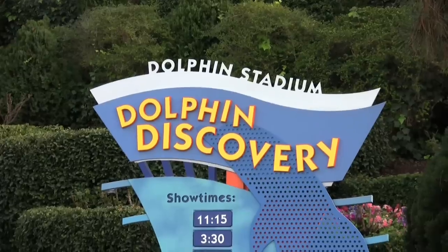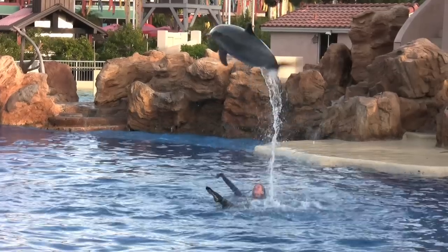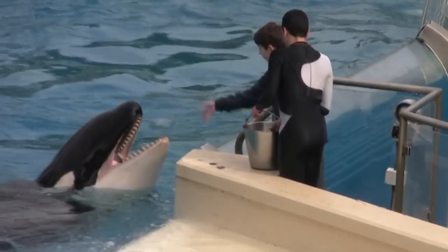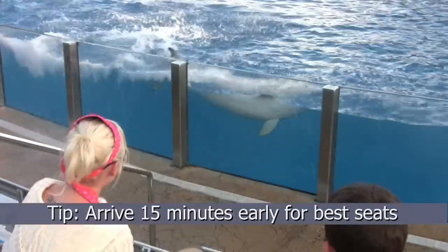For more dolphin fun, don't miss Dolphin Discovery, where you'll see Dolly and her friends jump and fly through the air in an amazing acrobatic display. As with all stadium shows, arrive 15 minutes early to get front row seats.